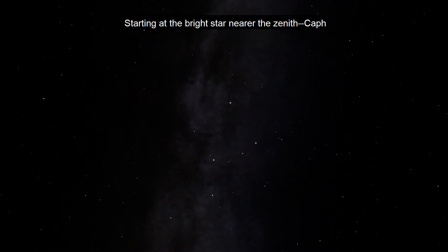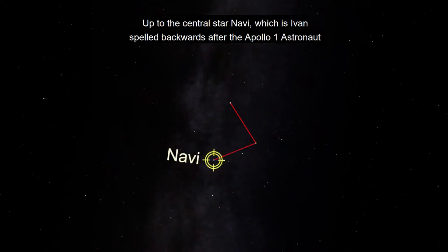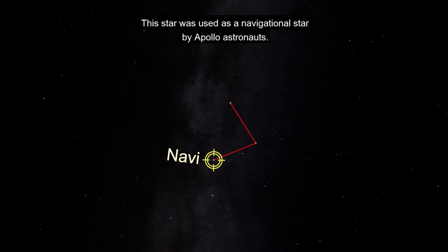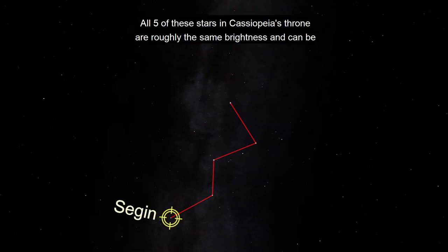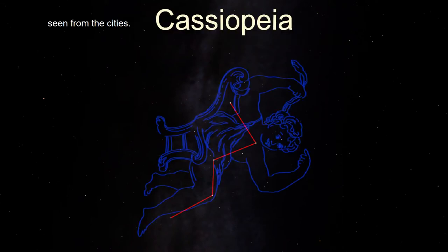Starting at the bright star near the zenith, Caff, we move down to Shadir. Up to the central star, Navi, which is Ivan spelled backwards after the Apollo 1 astronaut Virgil Ivan Grissom. This star was also used as a navigational star by Apollo astronauts. We can then travel down to Rukbat and end at Sagan. All five of these stars in Cassiopeia's throne are roughly the same brightness and can be seen from the cities.